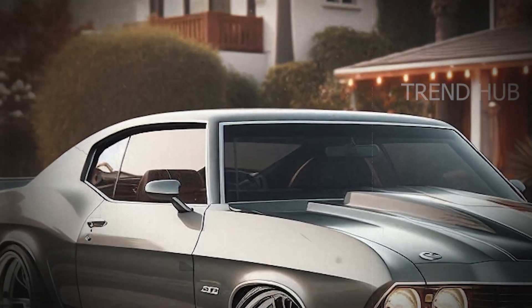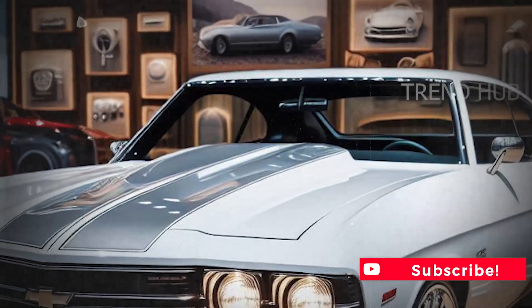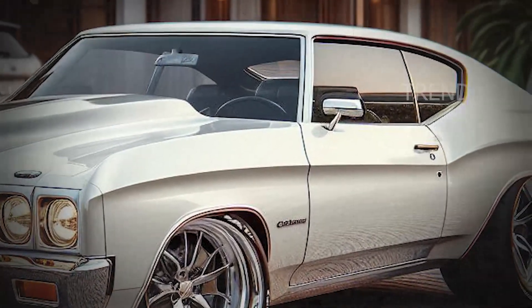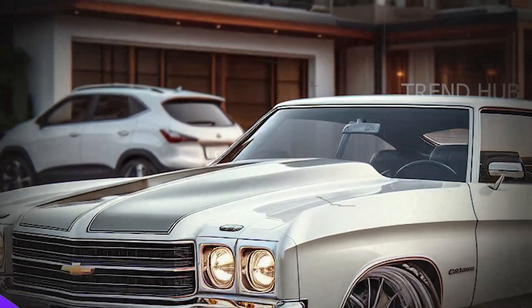The 2025 Chevelle Laguna turns the muscle car experience inside out with a luxurious, driver-focused cabin. Premium leather and cutting-edge materials work together to make the interior sophisticated yet sporty, with bold seat stitching that matches the exterior paint and a flat-bottom steering wheel that is racing-friendly.